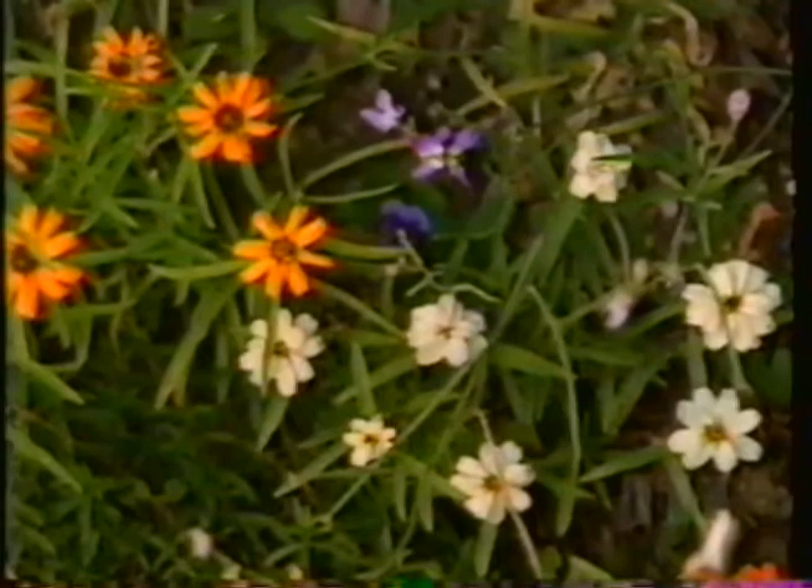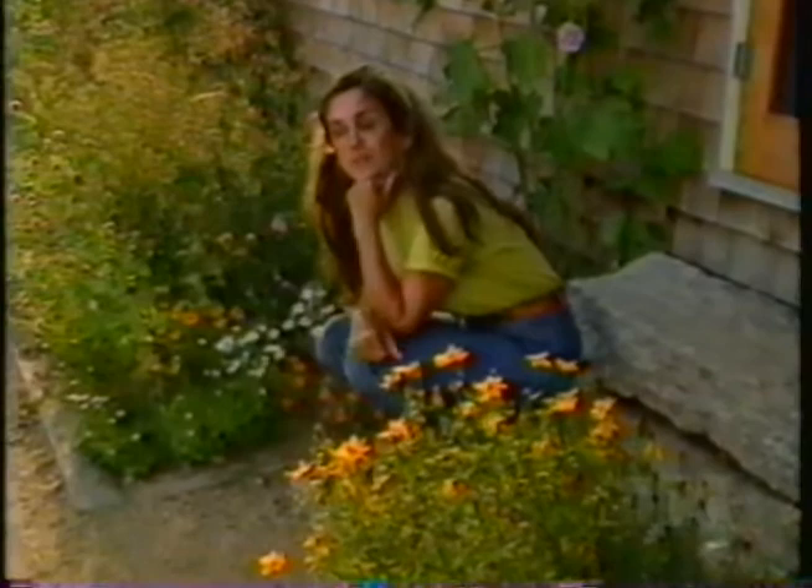In order to make the world safe for luna moths and other beautiful night flyers, I urge you not to put up one of those bug zappers. It isn't going to attract mosquitoes anyway, because they're not attracted to light. It'll just kill a lot of lovely and harmless night insects.